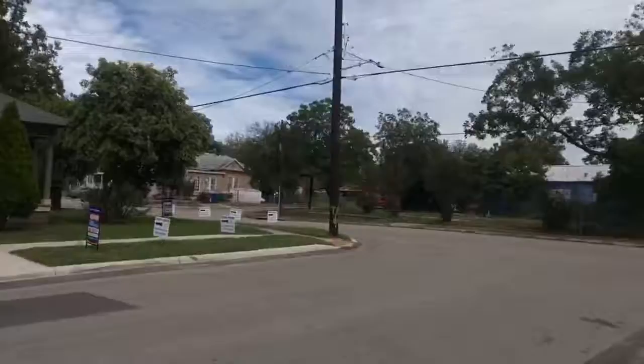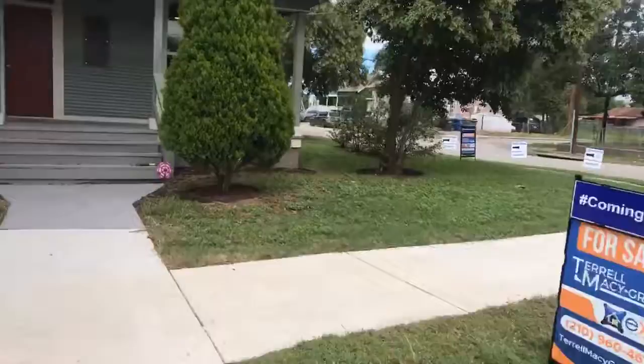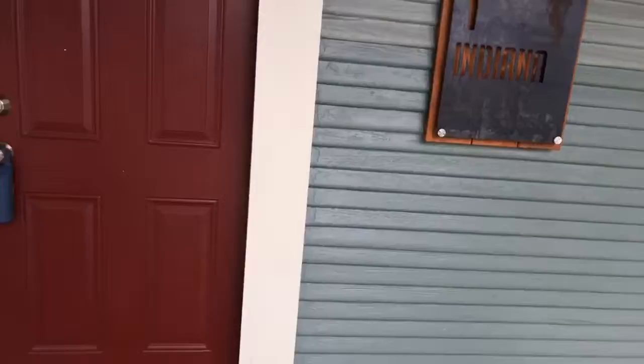Hey everyone, this is Marcella. I am here at my open house at 731 Indiana Street, downtown San Antonio. It's a beautiful home — let me show you. This house has been totally renovated. As you can see, it's a side-facing yard with a nice big porch. It's a three bedroom, two bath.